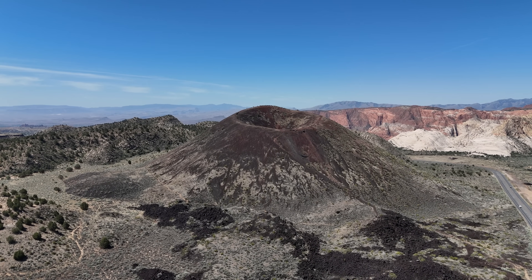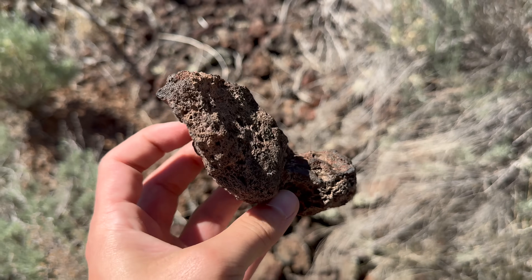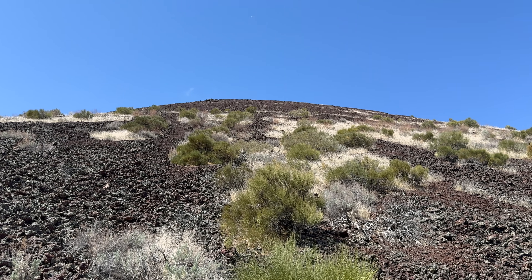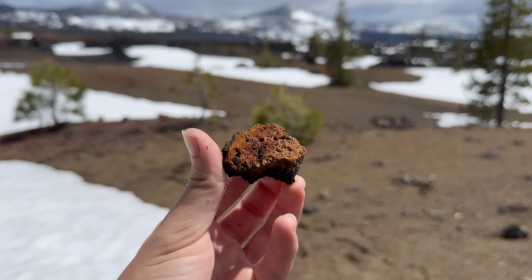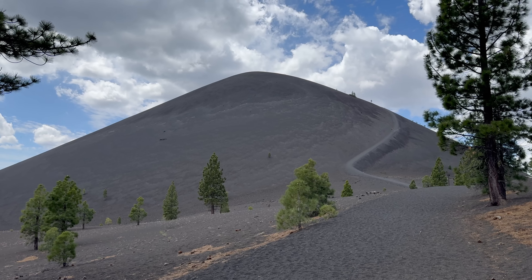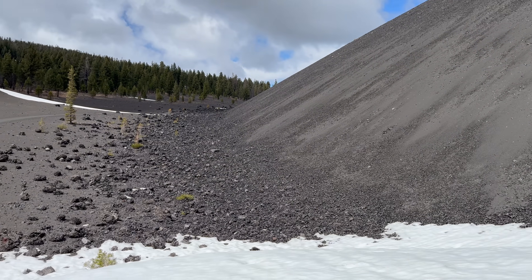Cinder cones are also referred to as scoria cones due to the volcanic material that is ejected from them. Scoria is defined as irregularly shaped fragments of lava that are highly vesicular, meaning they have an abundance of cavities formed by air bubbles, and this is the material that scoria cones erupt. Scoria typically erupts into the air as liquid lava and cools to solid rock by the time it lands on the ground. Cinder is merely a colloquial term for small pieces of scoria. At Cinder Cone, you can really see this in action — finer grained cinder is abundant at the top of the cone, while the bottom is flanked by large chunks of scoria.